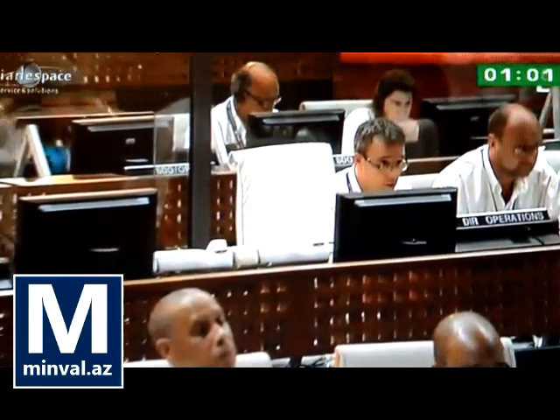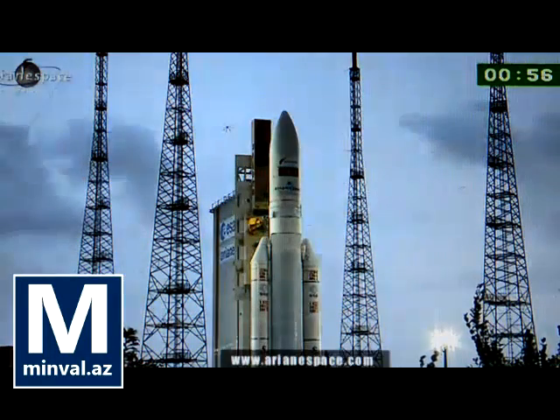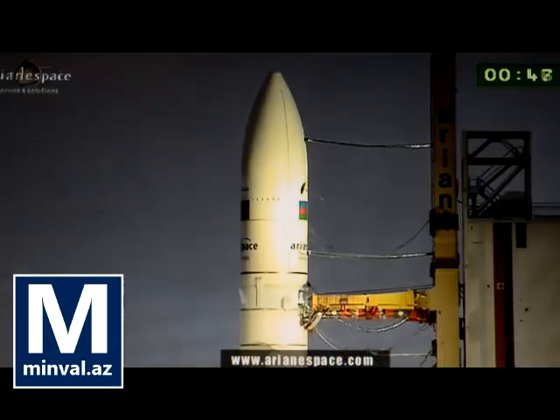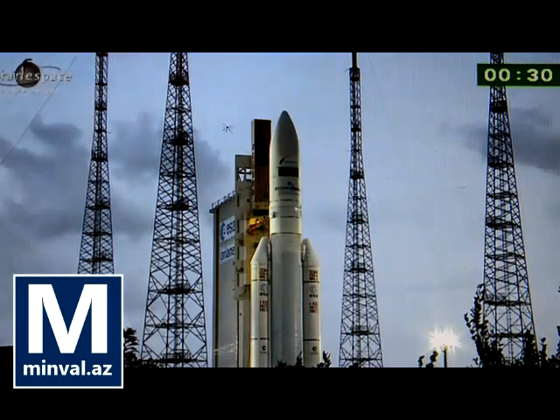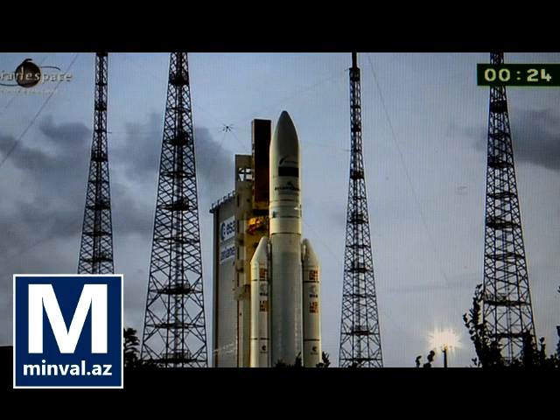Before liftoff. Top. T-minus 1 minute. We don't lift off quite yet — count to seven. For seven seconds, the computers are checking the performance of the main engine while it's burning on the pad. They'll do it twice to confirm it, and then give the order for ignition of the boosters.